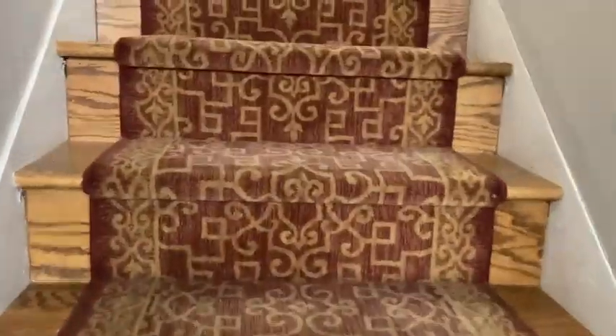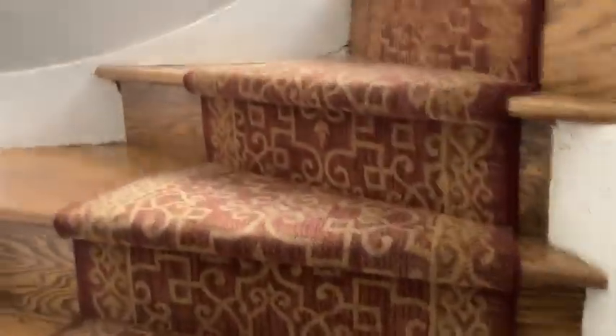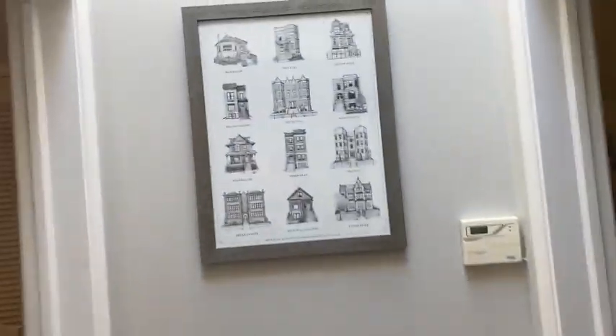We're gonna go there right now. These stairs — it's a very big workout going up here, actually. I'm not used to doing this. Here we are upstairs where the bedrooms are. There's just a nice cabinet over there, that's pretty cool. Here is some more — this is cool too. It's a storage of different types of houses in the Chicago area.